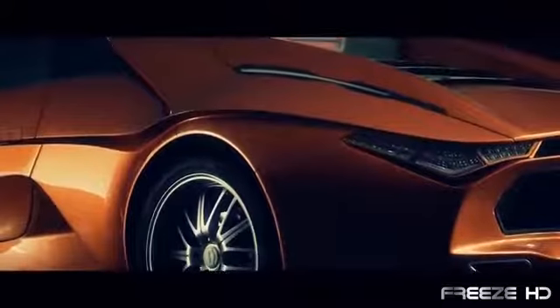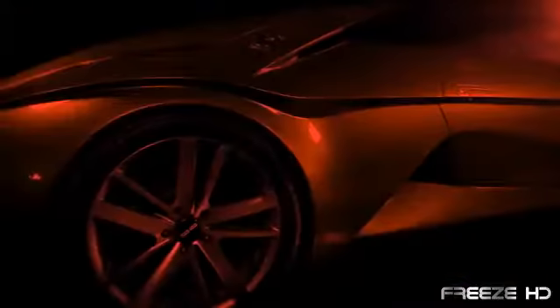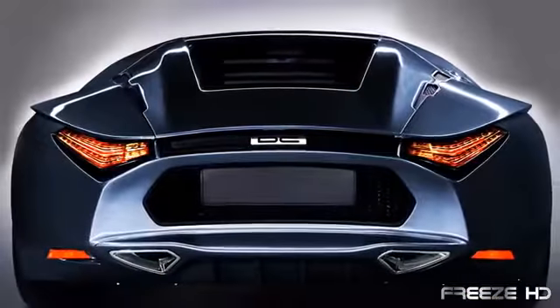Indian company DC Design began developing its first production vehicle in 2010, and now it's here: the DC Avanti, India's first sports car, based on the Studebaker Avanti, a legendary 1960s luxury coupe. The Avanti's body style looks similar to that of a Ferrari or a Lamborghini. The uniquely shaped front grille, intimidating tapering hood, and large headlamps give the Avanti a menacing frontal view. The rear view is equally impressive, highlighted by the V-shaped tail lights and an armor-shaped hood.